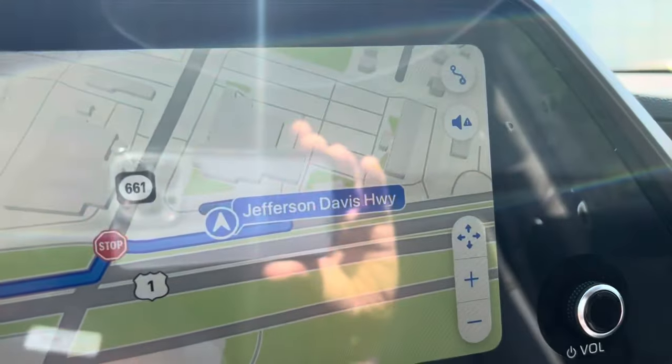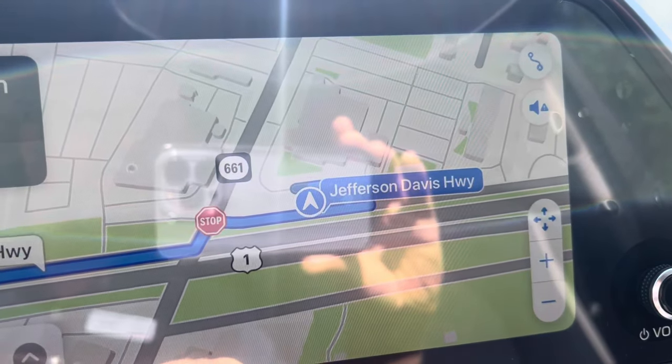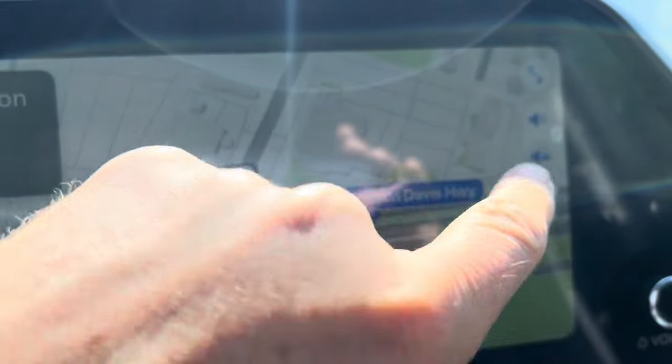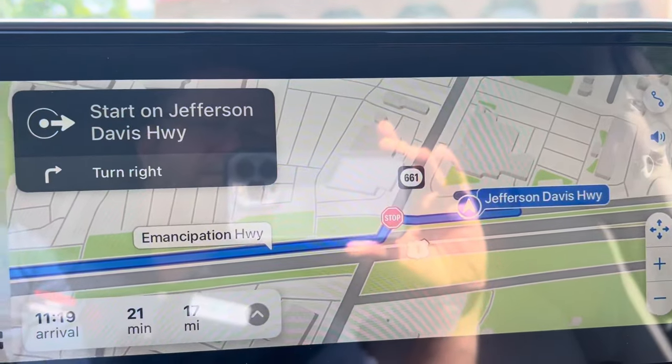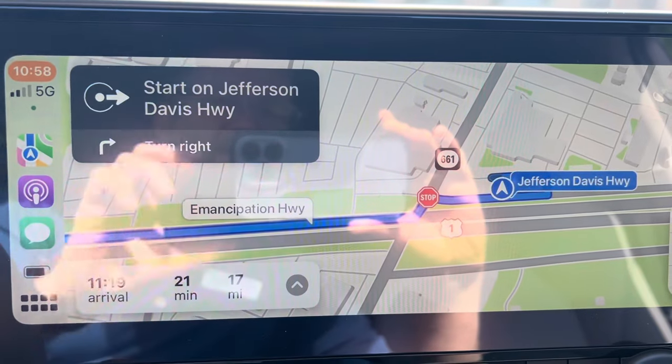This middle one will give you alerts only. And this one — 'Proceed to Jefferson Davis Highway, then turn right' — will give you the voice commands.